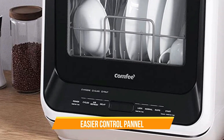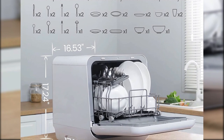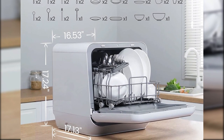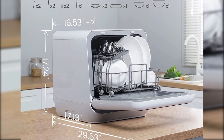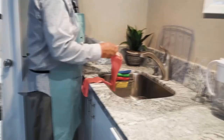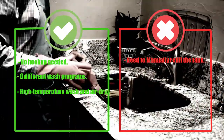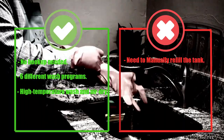With the high-temperature and air dry function, your dishes are left sparkling clean and dry without any residue or water spots. The compact size of the Comfy Portable Dishwasher Countertop means it's easy to store when not in use, and it's also easy to move around when needed. Pros: No hookup needed, six different wash programs, high temperature wash and air dry. Cons: Need to manually refill the tank.